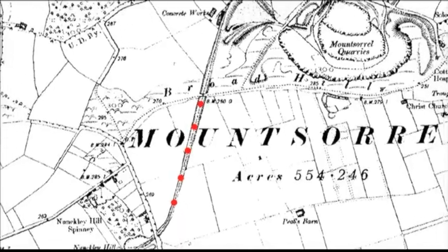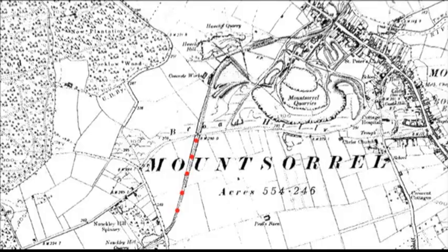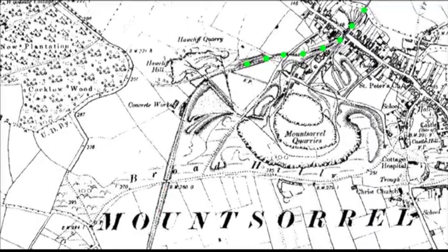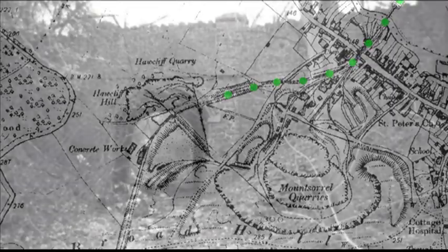After the war, the quarry didn't have a lot of cash to spend on repairing the branch line. As most of the traffic went out via the Midland main line, they decided to focus their attention on the branch line out to Barrow-upon-Soar, which was relayed and renewed. They just left the Swithland branch line to gradually run down, and the last recorded revenue-earning stone train from Mount Sorrel along the branch line to Great Central was in 1953.